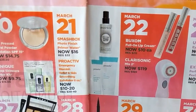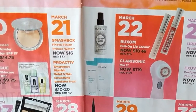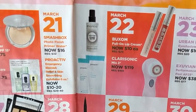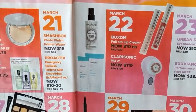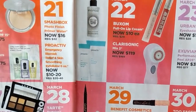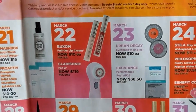On March 21st we have the Smashbox Photo Finish Primer Water, which I haven't tried but I'm kind of interested in. I really love their primerizer for the winter, and I'm thinking this might be a nice light option for the summer. Also the Proactiv Emergency Blemish Relief and Skin Smoothing Exfoliator, which I have not tried, so I'm not sure about that one.